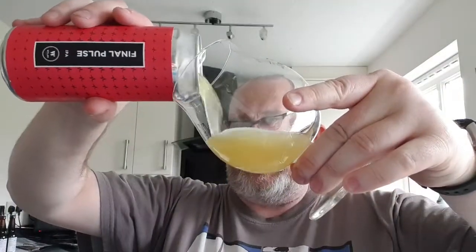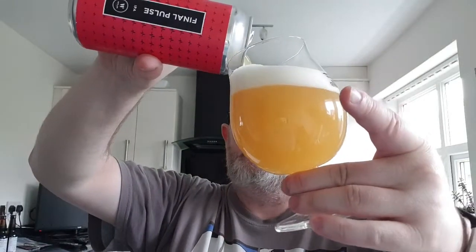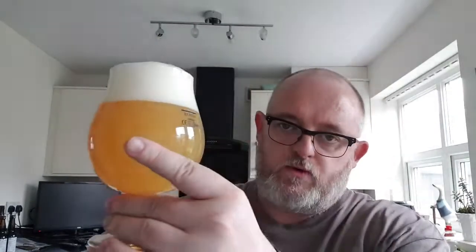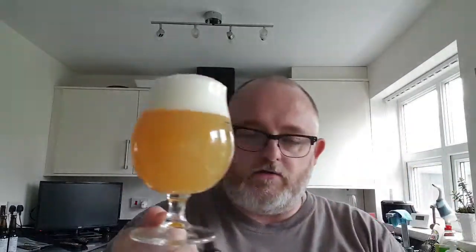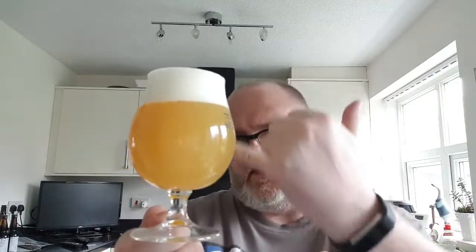Anyway, enough rambling — let's get cracking on the beer. So, beer in glass: what have we got? We've got ourselves a hazy, bright orange beer. Well, from your side it's a hazy bright orange; this side it's got a little bit of a amber look about it.